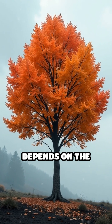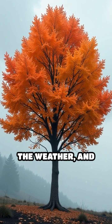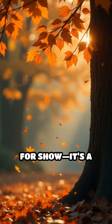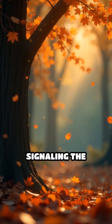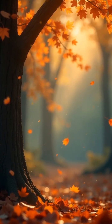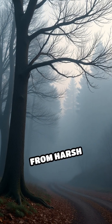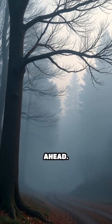The exact shade depends on the type of tree, the weather, and even the soil composition. This spectacular display isn't just for show — it's a clever adaptation, signaling the tree's preparation for winter. By shedding their leaves, trees conserve energy and protect themselves from harsh conditions during the cold months ahead.